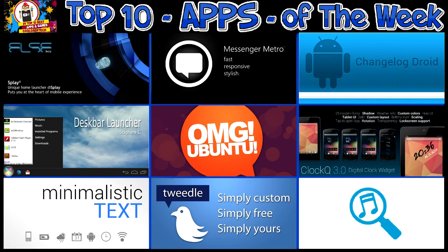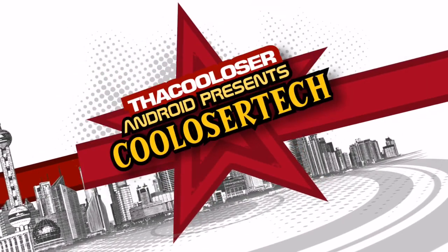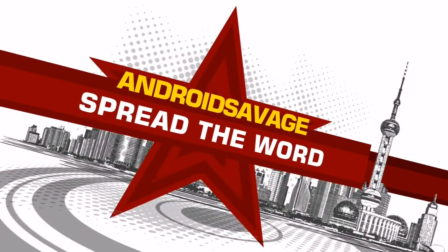Here we go again with another cool loser tech video. These are the best apps of the week on my Galaxy Nexus, so let's do it. It's the cool loser for show here on cool loser tech.